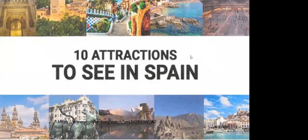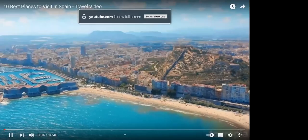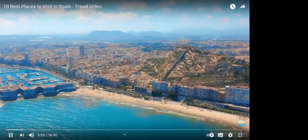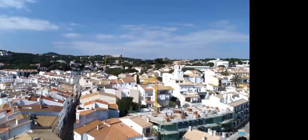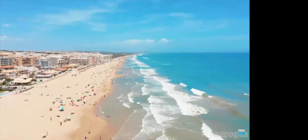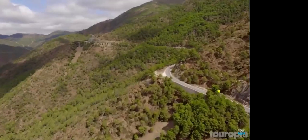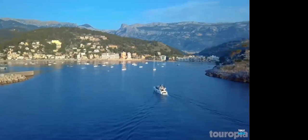Next, we'll be seeing the 10 attractions to see in Spain. Splendid beaches, delicious cuisine, vibrant nightlife, and lively fiestas all make Spain one of Europe's best getaways. Because Spain encompasses several autonomous regions and islands, the country boasts one of the most widely diverse cultures.